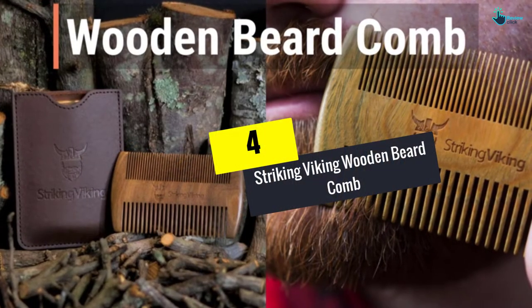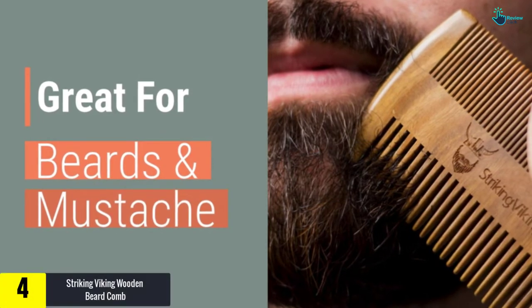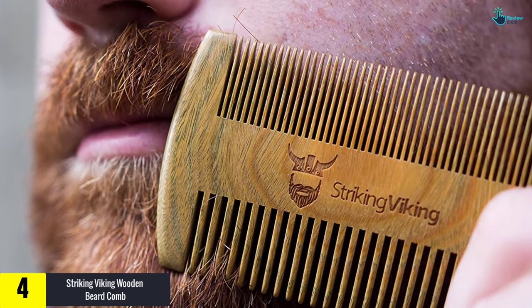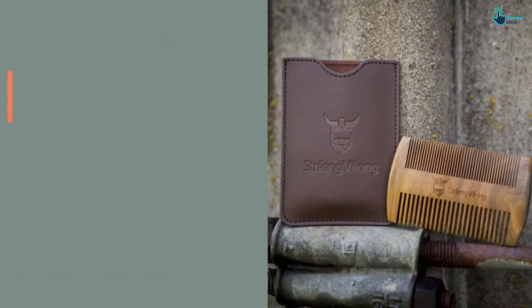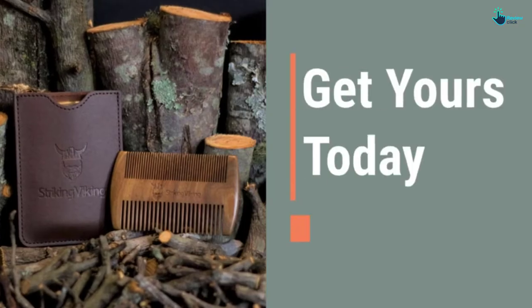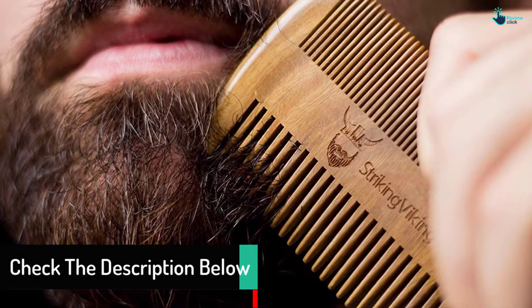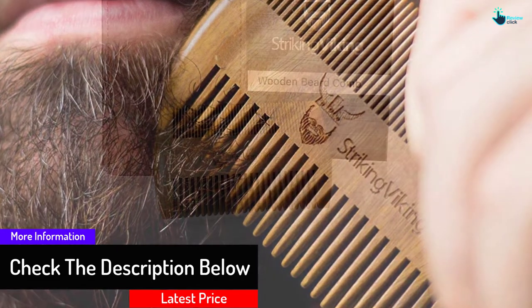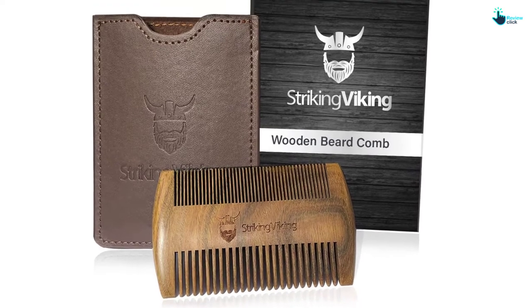Moving on at number 4, we have the Striking Viking Wooden Beard Comb. You will fall in love with this comb. Striking Viking has been one of the topmost leaders when it comes to selling top quality, high class beard combs. It is handcrafted using 100% sandalwood, making it a classy looking, tough, and long-lasting comb. It is ideal for detangling and styling your beard.